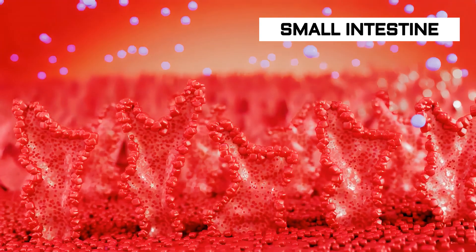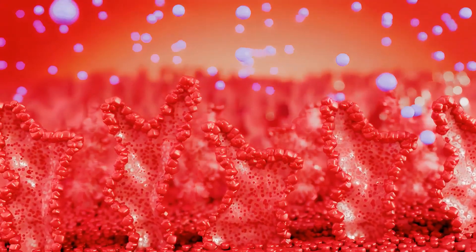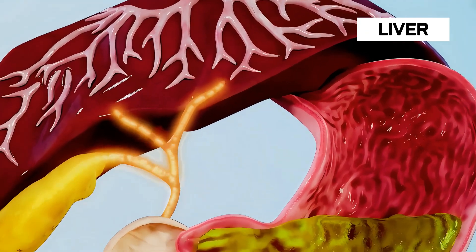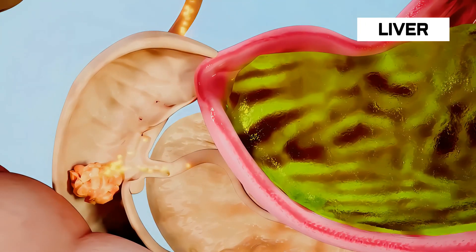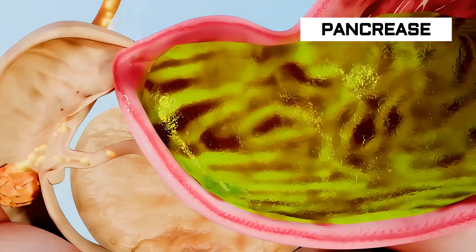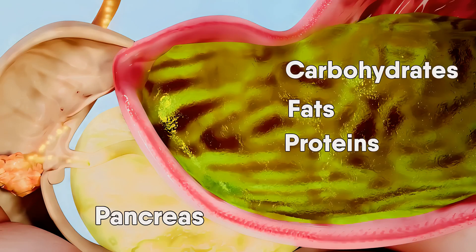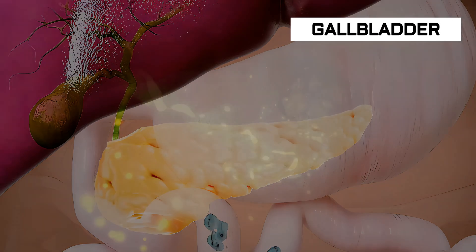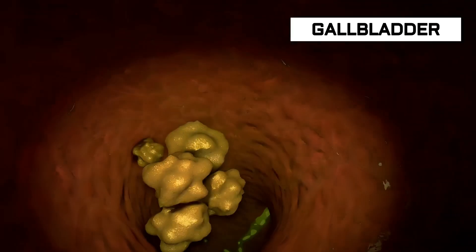Once the food is fully broken down, the villi absorb the nutrients, which enter the bloodstream. The liver digests food by producing bile to break down fats, removing toxins, and breaking down and storing some vitamins and minerals. The pancreas produces enzymes to help break down carbohydrates, fats, and proteins. The gallbladder stores the bile produced by the liver, and when needed, bile passes into the small intestine where it breaks down fat.